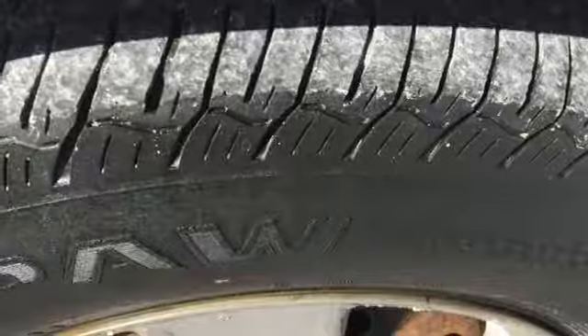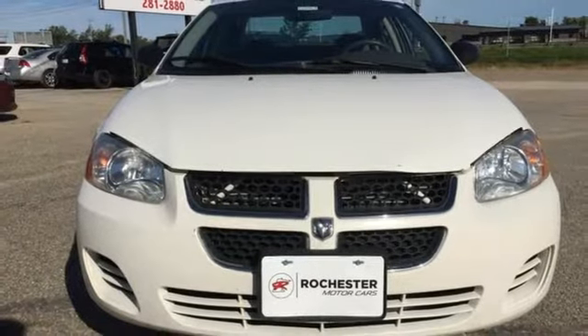Power. Performance. Passion. It's a Dodge. See what it can do for you when you take it for a test drive.